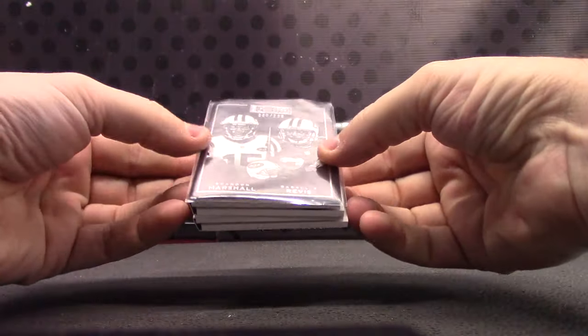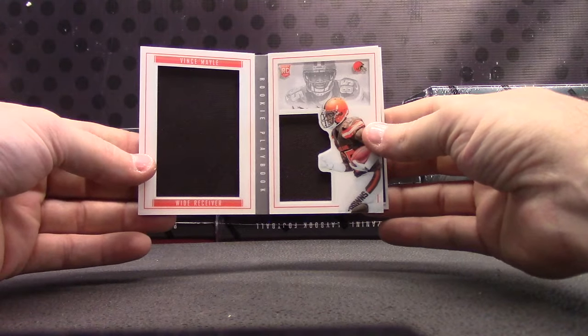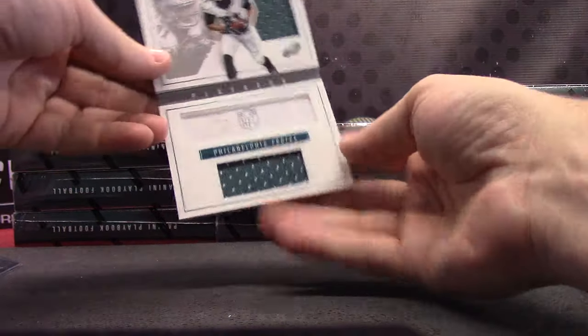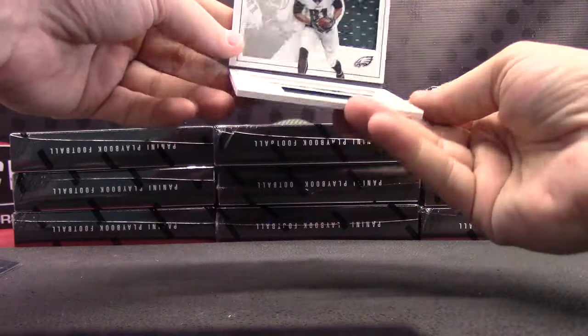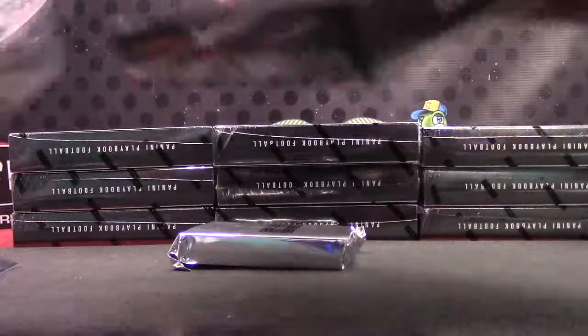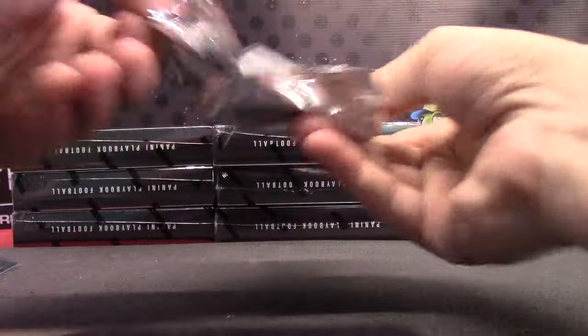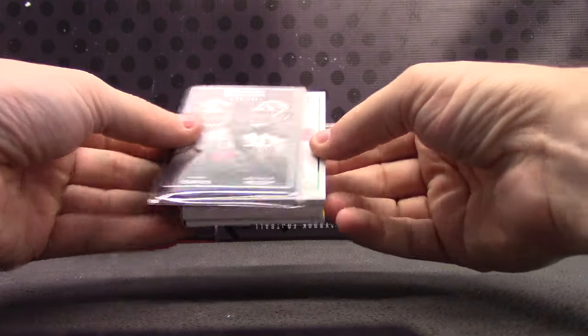Brandon Marshall, Darrelle Revis, Vince Mayle jerseys. And the number to 49 version — Jordan Matthews jersey with gold ink autograph, 4 of 49. We did get an Amari Cooper card earlier too, that was really cool looking. $2.99 — Mike Evans and Gerald McCoy.